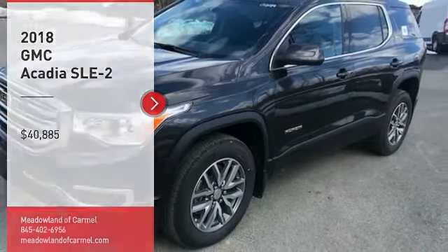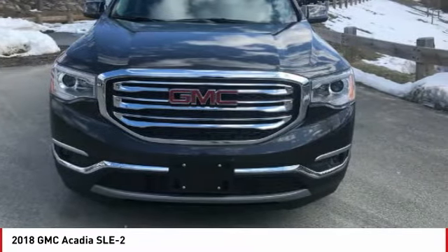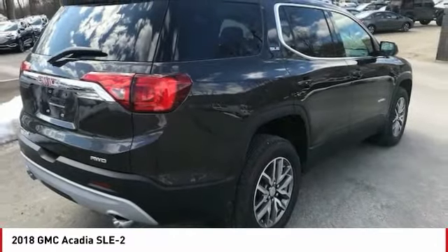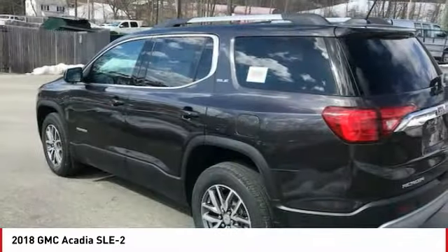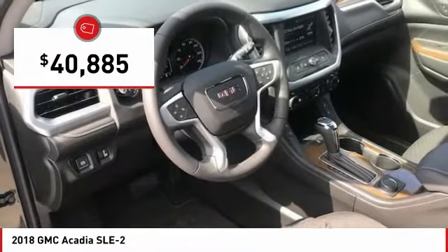Looking for the right vehicle? Check out the 2018 Acadia. The GMC Acadia has great capability coupled with exceptional safety, offering better highway fuel economy than any other eight-passenger SUV, advanced technology and thoughtful ergonomics. The Acadia is a premium utility that rejects compromise and is priced below $45,000.